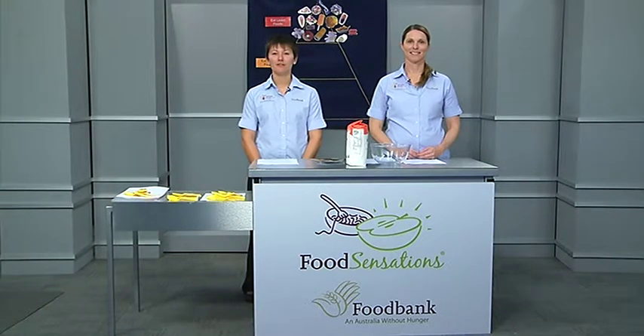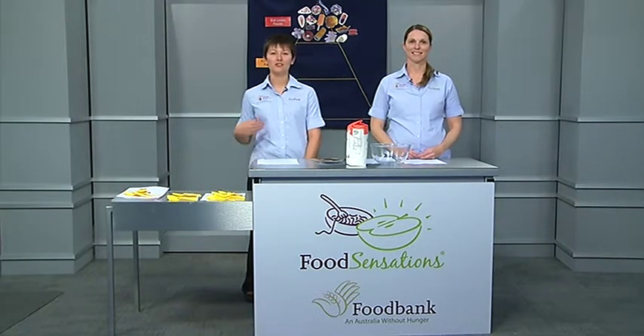Welcome to our sixth program of this Food Sensations series. I'm Rachel and this is Vanessa, and today we're going to be talking about party foods on a budget. We'll be looking at kids' parties — what's served and commonly found in loot bags — as well as healthier alternatives. We'll also look at adult parties and things to consider when serving food. Finally, we're going to be cooking two easy low-cost healthy dips: a beetroot dip and a guacamole.